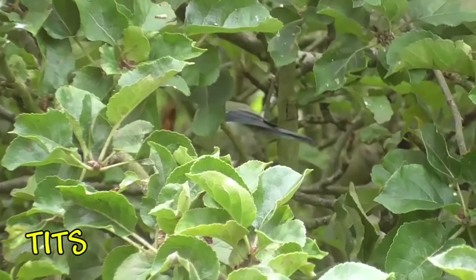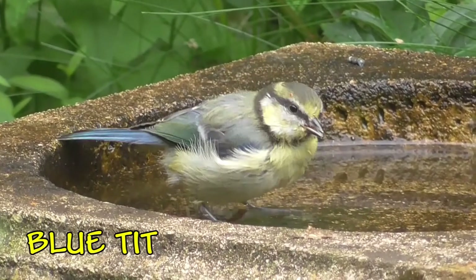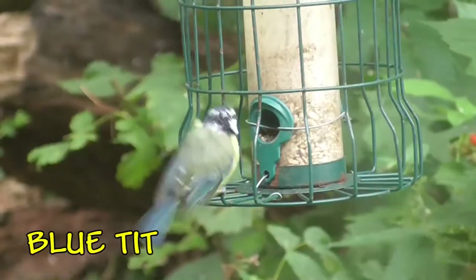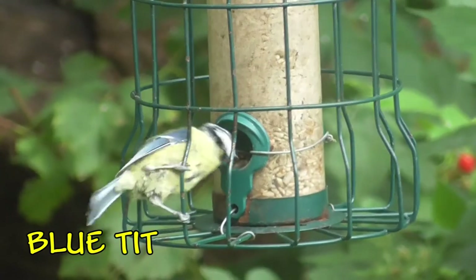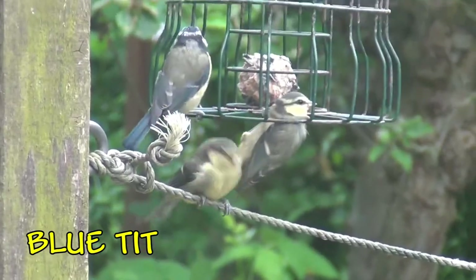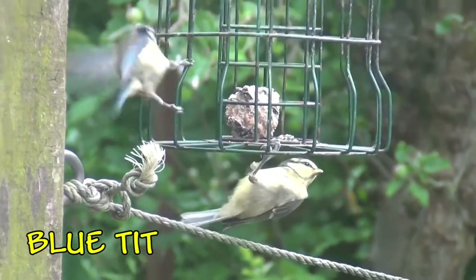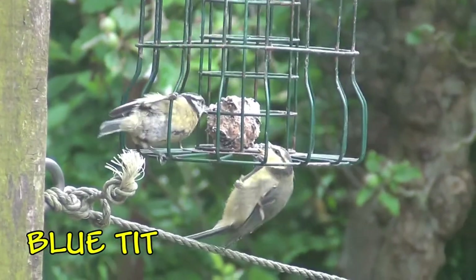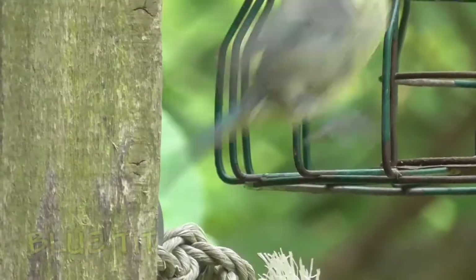Now we come to a familiar family of birds in your garden — these are the tits. This is the little blue tit. You'll see that it's blue in colour with yellow underneath and it's got white cheeks. They are very good at hanging on bird feeders — you'll see they can hang upside down very easily. They do like fat balls as well. This is a youngster here; it's not quite as brightly coloured as mum and dad.